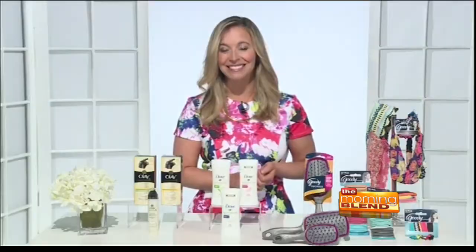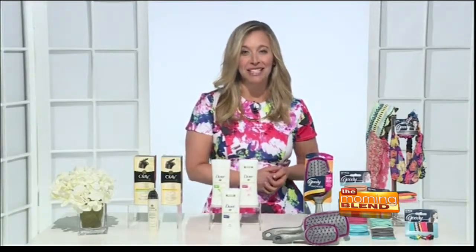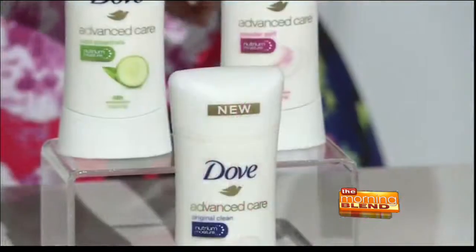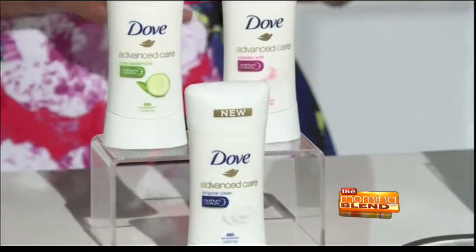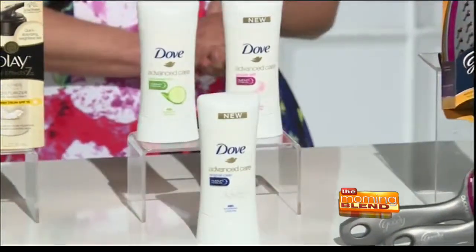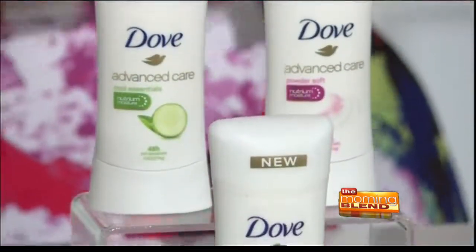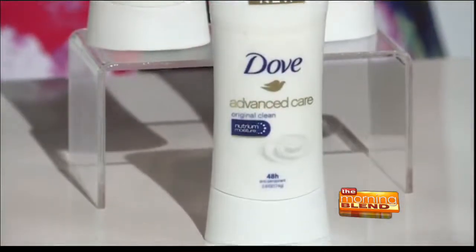Olay always has the newest combinations of things. Next up is a true spring and summer essential: the right deodorant. Nothing ruins a look more than perspiration, and Dove Advanced Care Antiperspirant Deodorant is great — it's going to give you 48 hours of odor and wetness protection. It's formulated with moisturizing ingredients for softer, smoother skin, so you and your dry cleaning can stay fresh all season long. There are 13 different fragrances to choose from, including two new ones: original clean and powder soft. These are available at mass market retailers nationwide, and you can learn more at Dove.com.